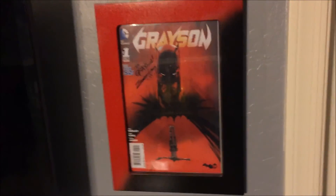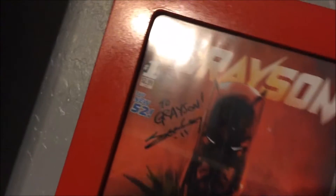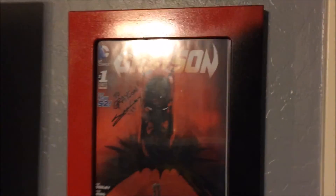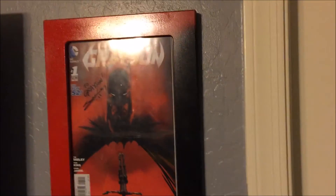Grayson Number One — this comic came out a few months after he was born. I was recently able to take it to a show and get it signed by Tim Seeley, who wrote it out to Grayson. I plan on, as I go to comic cons over the next couple of years, chasing down everyone who worked on this book and getting them to sign it personalized to him. That would be really cool for him to have when he gets a little older.